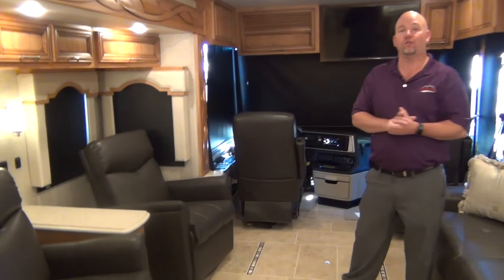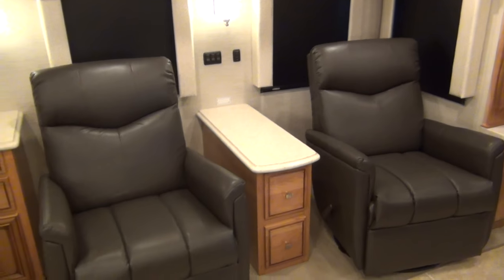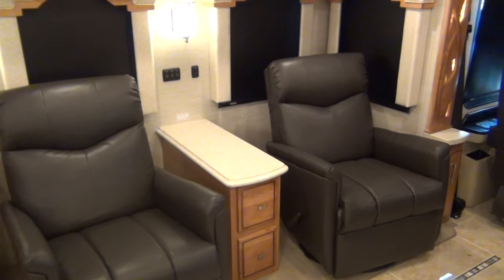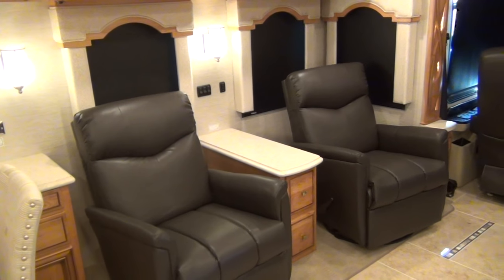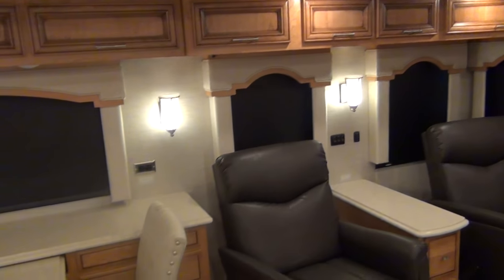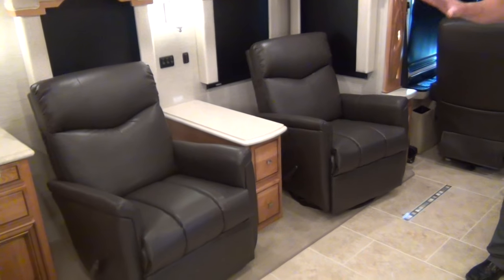We optioned this in with the two-chair setup. My favorite configuration because most people who buy this coach are a couple — husband and wife — and at night they want to sit down, have a cold beverage, and watch TV or a movie. With the Bose soundbar and the televator, this is a perfect setup.